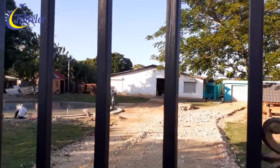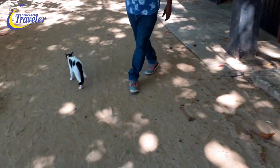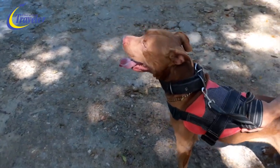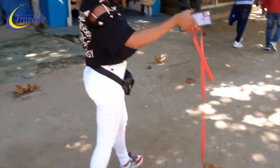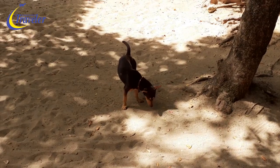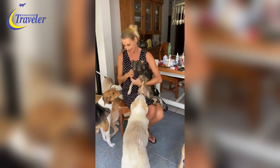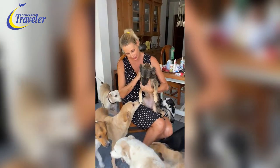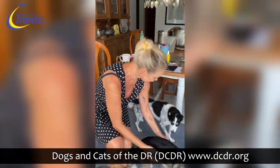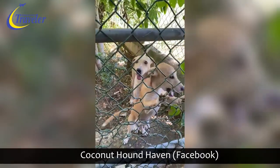Here on the North Coast there are a number of animal rescue organizations, mostly run by foreigners who rescue abandoned animals and give them all the necessary medical treatments. Here are a few names of local rescue places: Dr. Alexis Mission, Dogs and Cats of the DR — also called DCDR — and Coconut Hound Haven.